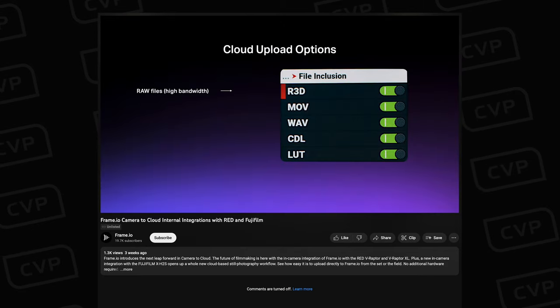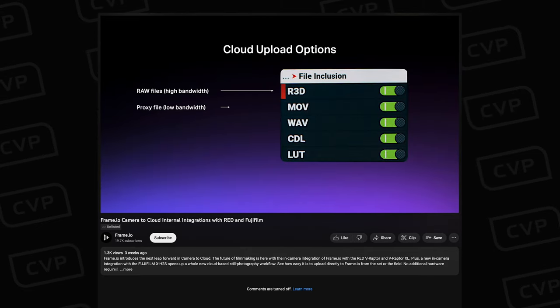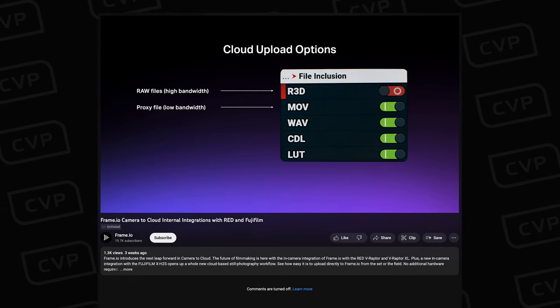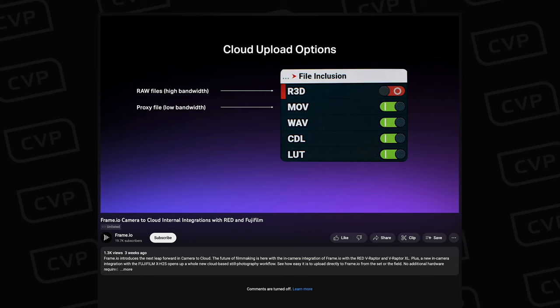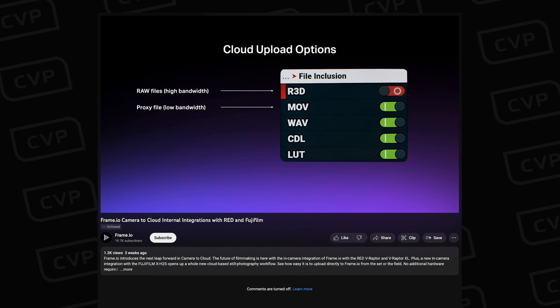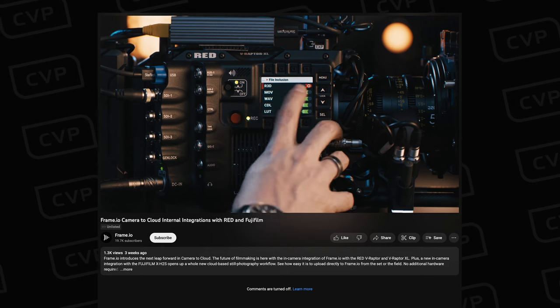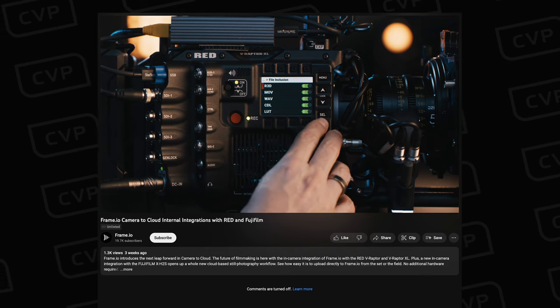With the Raptors it will also be possible, if your networking can handle it, to upload 8K RAW R3D files including a log file, a CDL, a Prores proxy, a WAV, and a custom LUT — all for a single take. I'm intrigued to see what other cameras will have this integration going forward, as this looks like it could be a great workflow for so many people.